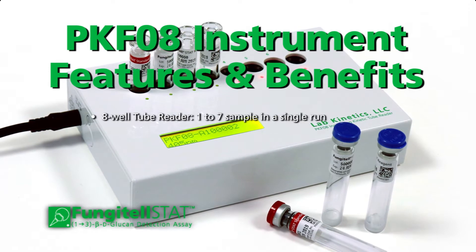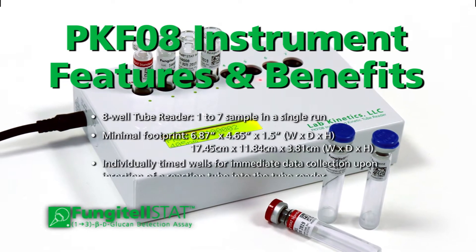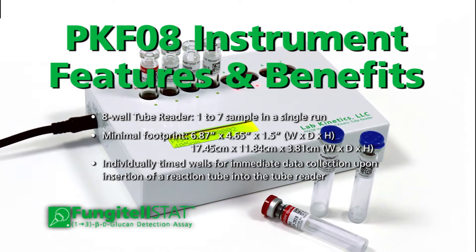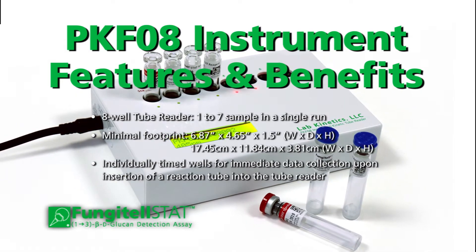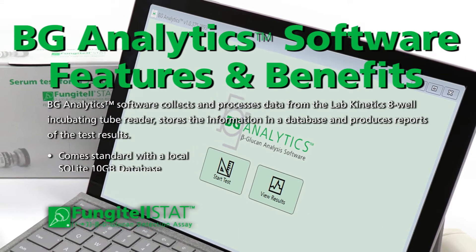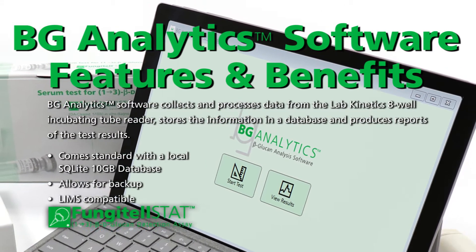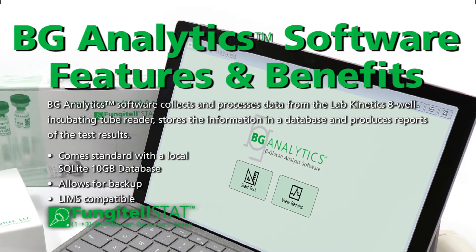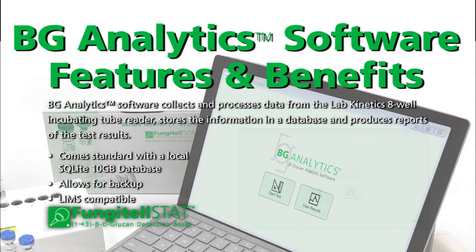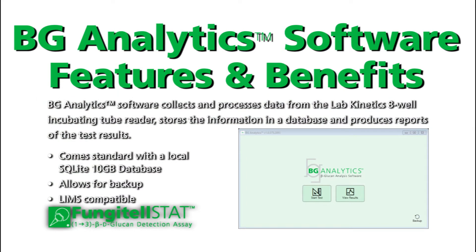The LabKinetics incubating tube reader comes in an 8-well format and allows the user to perform 1–7 samples in a single run, individually times the wells, and saves valuable lab space with a minimal footprint. The software collects and processes data from the tube reader, stores the information in a database, and produces detailed reports. It comes standard with a local SQLite 10GB database, allows for backup, and is LIMS compatible.